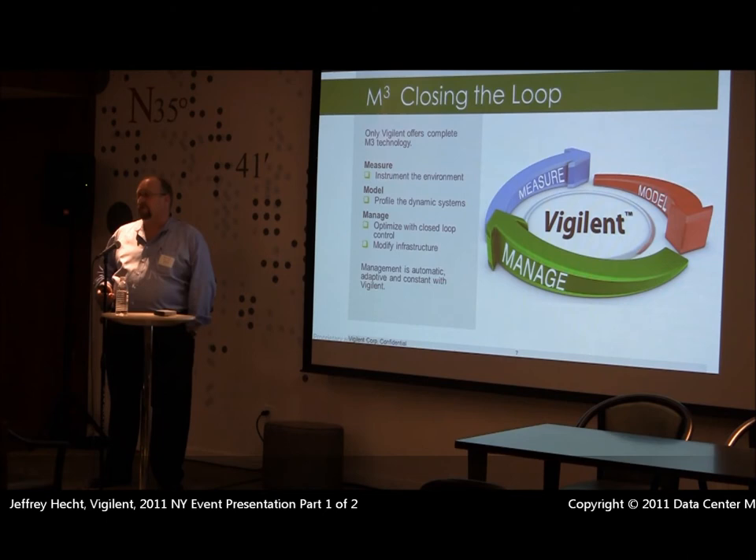We'll also install similar devices on each of the CRACs and CRAHs within your facility. That will allow us to measure supply and return temperature, energy consumption with a clamp-on CT, and it will allow us to control the unit. If it's VFD, we'll control fan speed. Today, most of what I'll be talking about is just a simple on and off of a static motor.